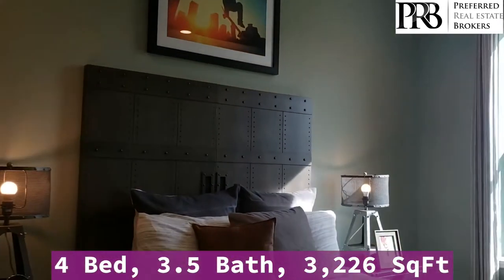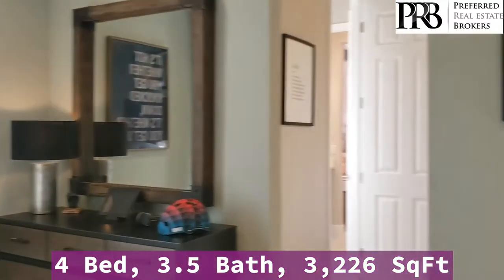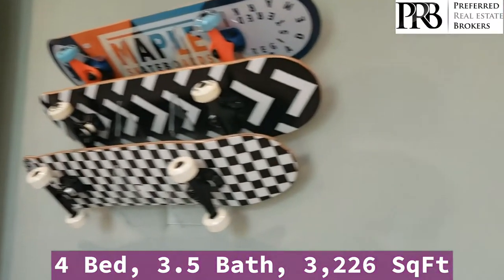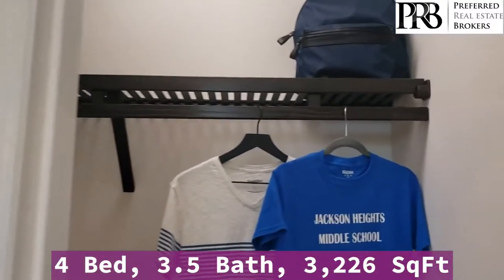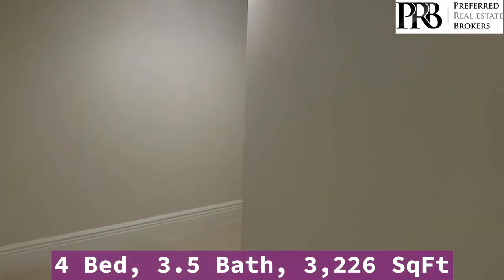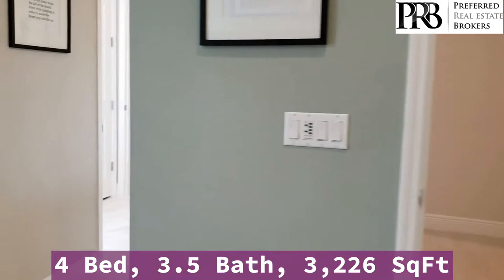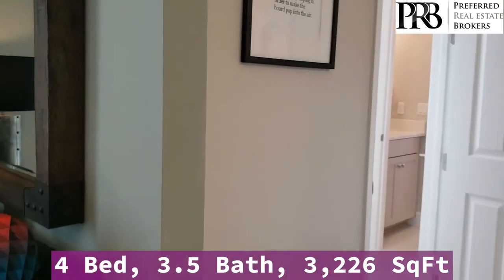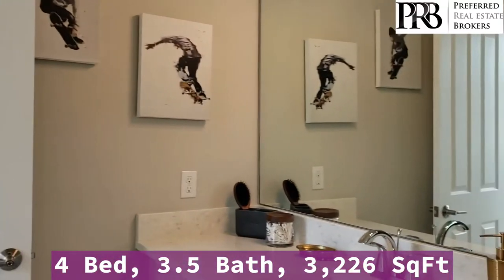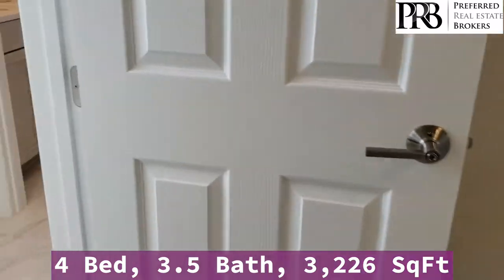There's a half bath. The first bedroom has a walk-in closet with additional space under the stairs.